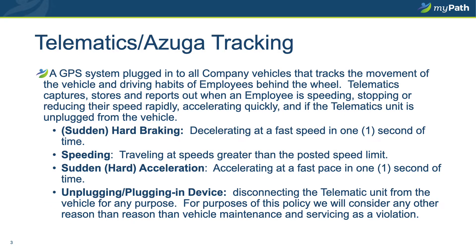In 2020, MyPath implemented the use of telematics GPS tracking, also known as Azuga. The GPS unit is plugged into each and every company vehicle. It is designed to help us know where you are in the event of an emergency, as well as track and record driving behaviors and habits of our staff. The habits and tracking we are most concerned with include sudden acceleration, sudden or hard braking, removal of the telematics unit from the vehicle, and speeding.